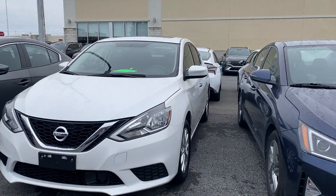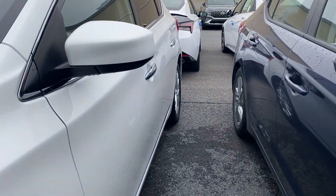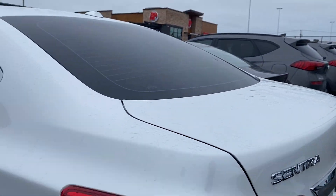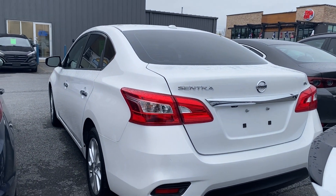Nice pearl white in color. Just came out of the detail department. Tons of tread left on these tires. You've got the nice Nissan factory alloy wheels. Tint all the way around the vehicle. It is the SV, so you get a lot of standard features with the vehicle.